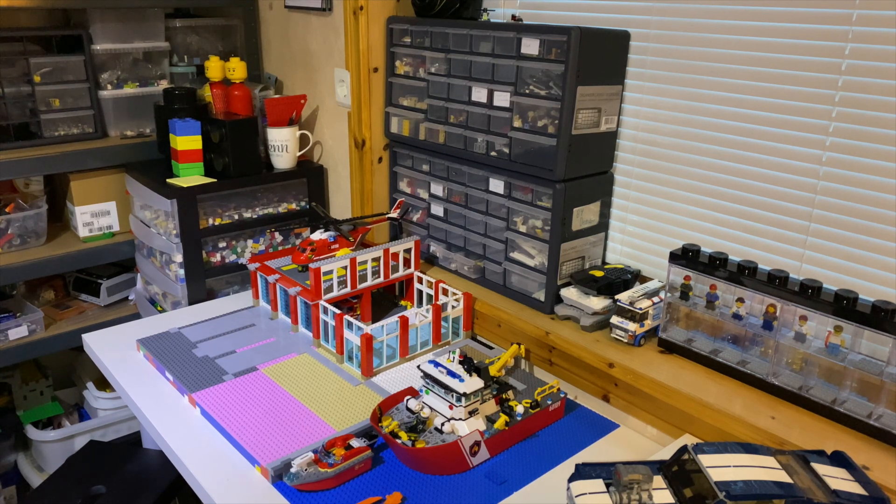Building it took all the pieces I had in the correct size and color, so I need to order pieces to finish off the rest. I hope I'll get around to doing that sometime.